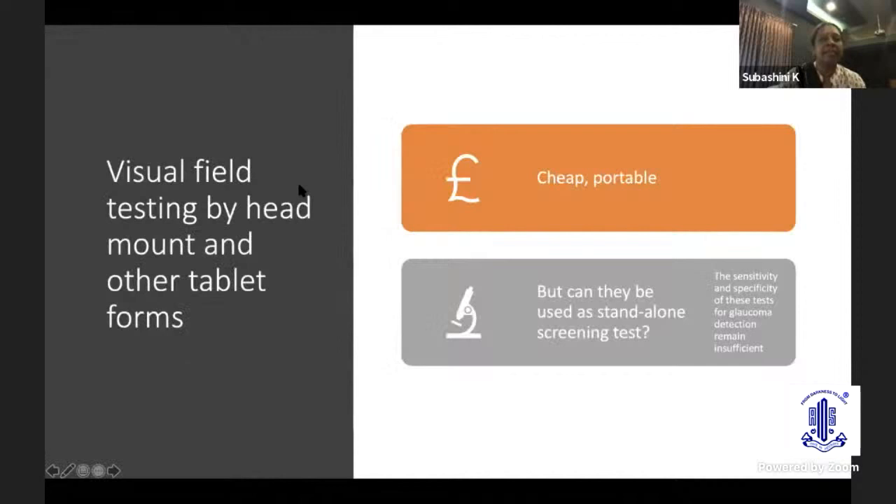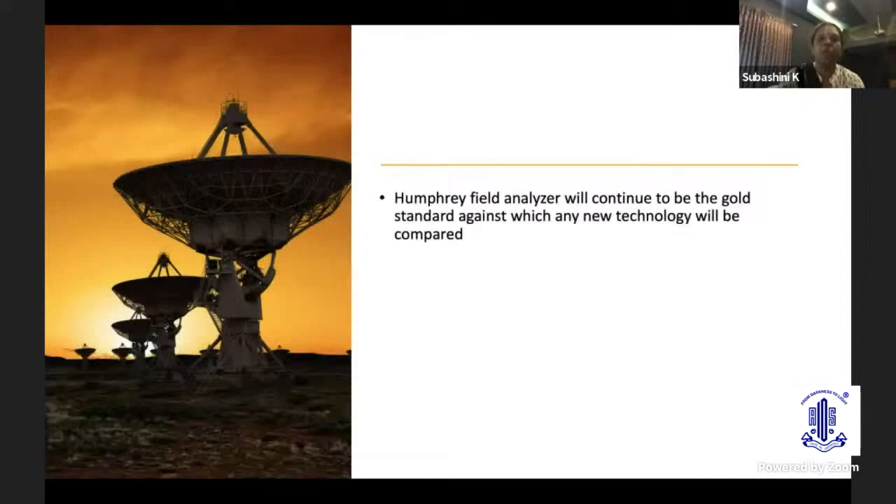Visual field testing by head-mounted devices and tablet forms are low-cost and portable methods that help in screening programs. However, whether they can be used as a standalone screening test is a big question. The sensitivity and specificity of these tests for glaucoma detection remain insufficient — there are not enough data as of now. I would like to conclude by saying that HFA at the moment will continue to be the gold standard against which any new technology will be compared.